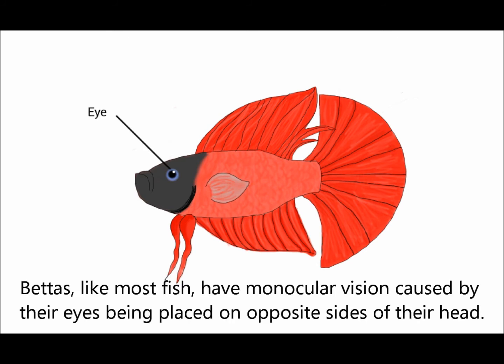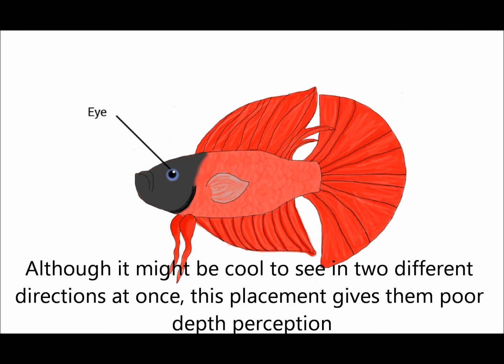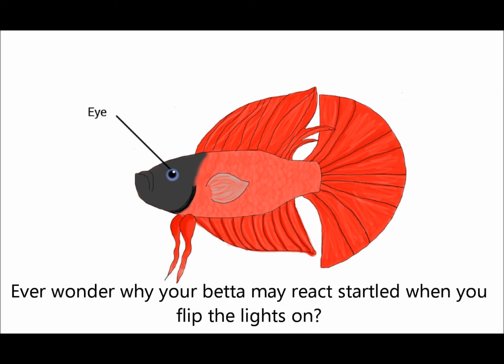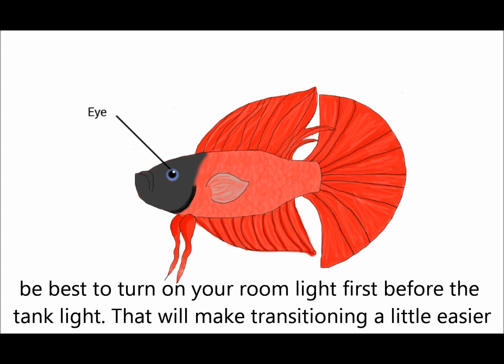Bettas, like most fish, have monocular vision caused by their eyes being placed on opposite sides of their head. This means they can't see directly in front of them, but one eye sees independently from the other. Although it might be cool to see in two different directions at once, this placement gives them poor depth perception. A betta's iris reacts really slowly to changes in light, so a sudden change will startle your betta. If he's in a room that doesn't get natural sunlight filtered in, it might be best to turn on your room light first before the tank light — that will make transitioning a little easier.